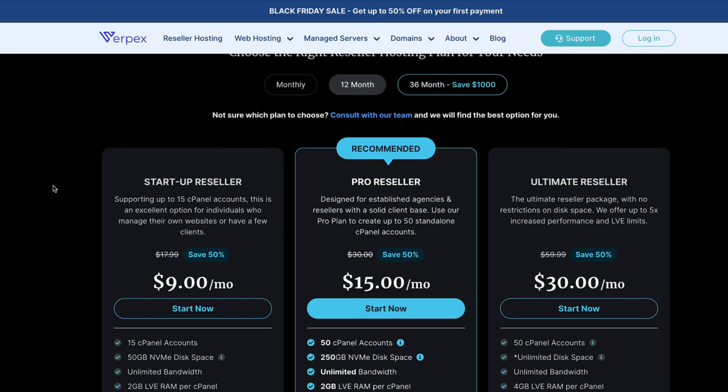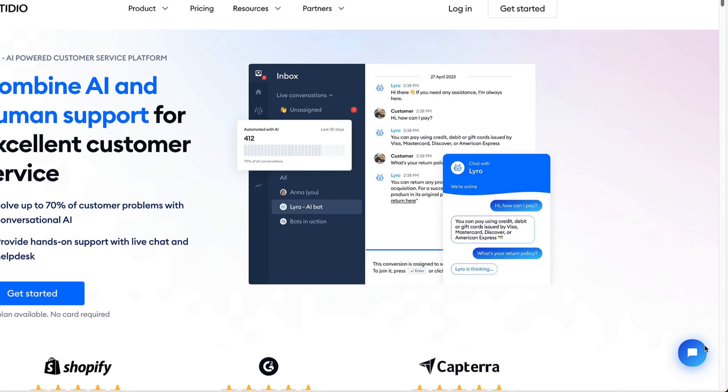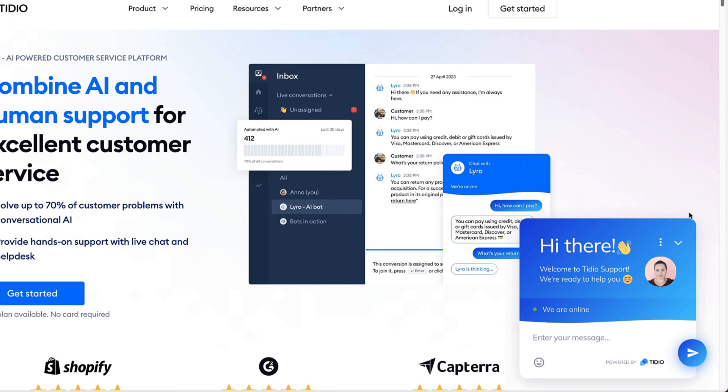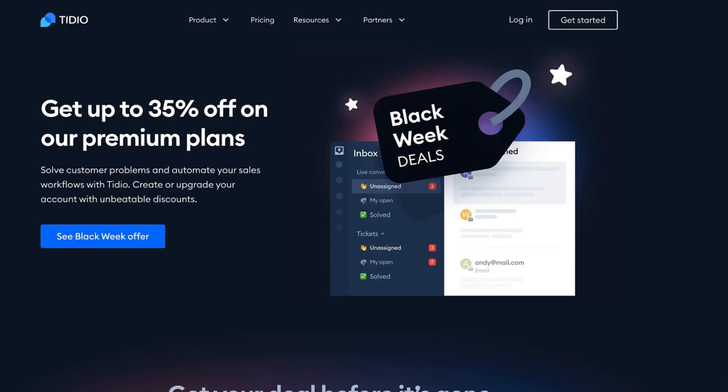Now let's take a look at another service — this time it's TDO. TDO is a chatbot you can add to your site. You can use AI chatbots to solve up to 70% of customer problems with conversational AI. You can also use it combined with a support person and AI. Currently you can get up to 35% off from the premium plans — a really good deal.